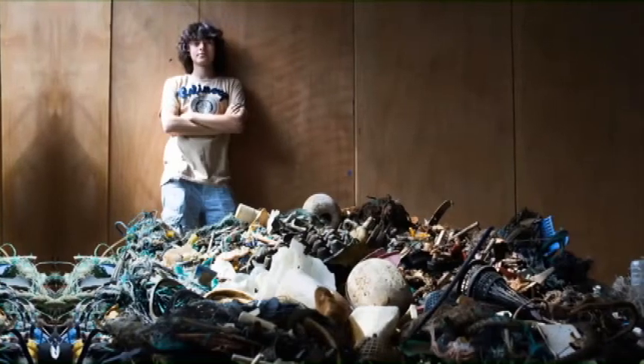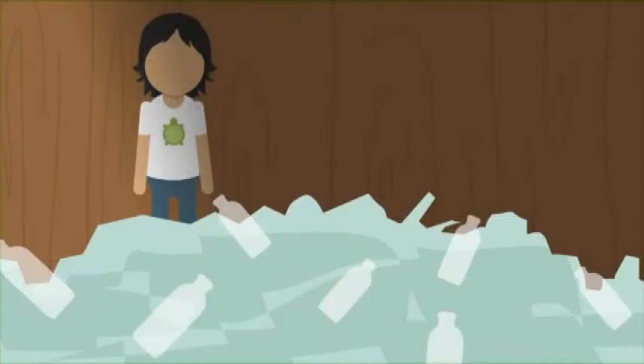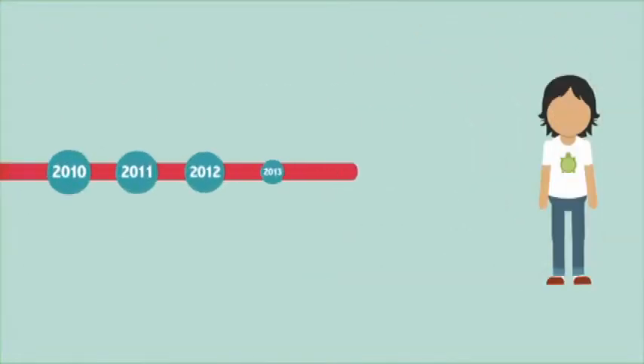Meet Boyan Slat. He wants to remove the plastic in the ocean. How? Let's start with why.